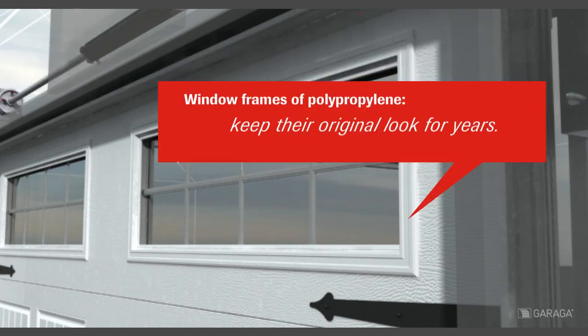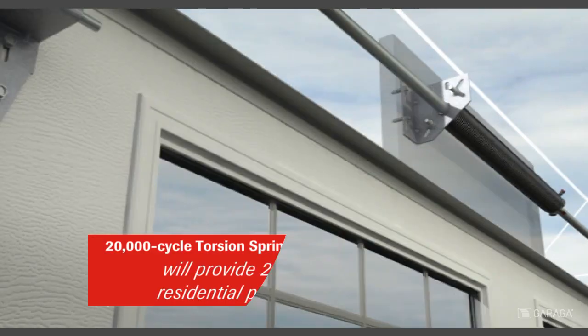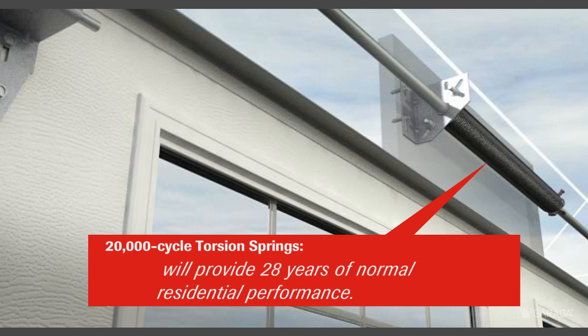The window frames of polypropylene are long-lasting for years to come. 20,000 cycle torsion springs for 28 years of normal residential performance.